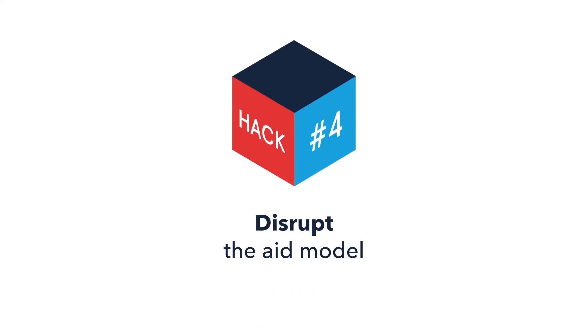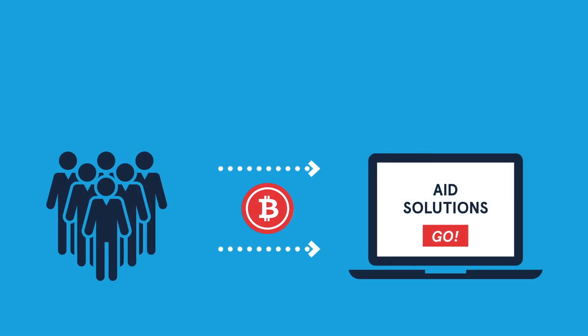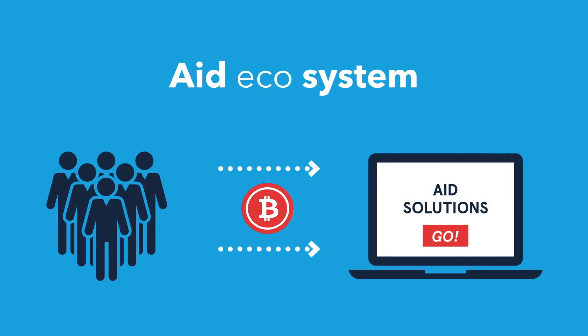Hack 4: Disrupt the aid model. Blockchain can even transform the aid delivery model from a long value chain of intermediaries into an ecosystem in which people can choose the aid most relevant to their needs.